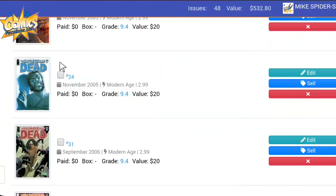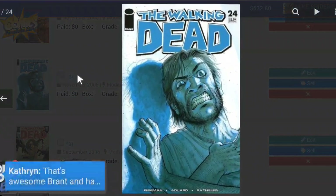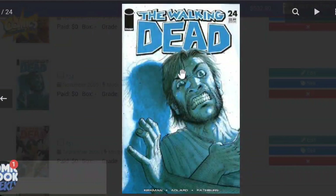Next going down the line, I have Issue 24. Nice cover as Rick just looks like he's kind of going insane — or is he dodging a zombie hand? It's hard to tell what's happening on that particular cover. This book raw also goes for $20.